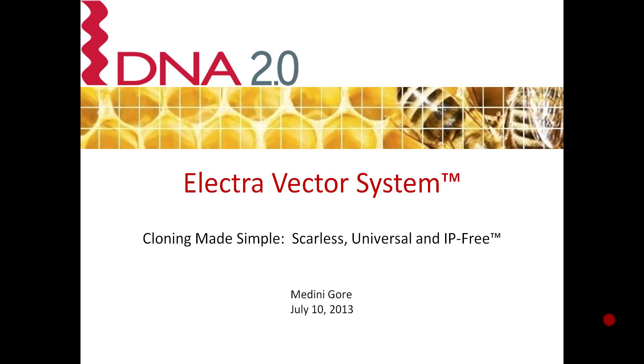I'd like to thank you for joining us and hundreds of researchers from around the world. At this time, I'd like to introduce our speaker, Medni Gore. Medni is the DNA 2.0 Electro Product Manager. Medni has worked in molecular biology research for many years, with experience in gene expression studies, neuroscience, and cancer biology. Thanks so much, Medni.